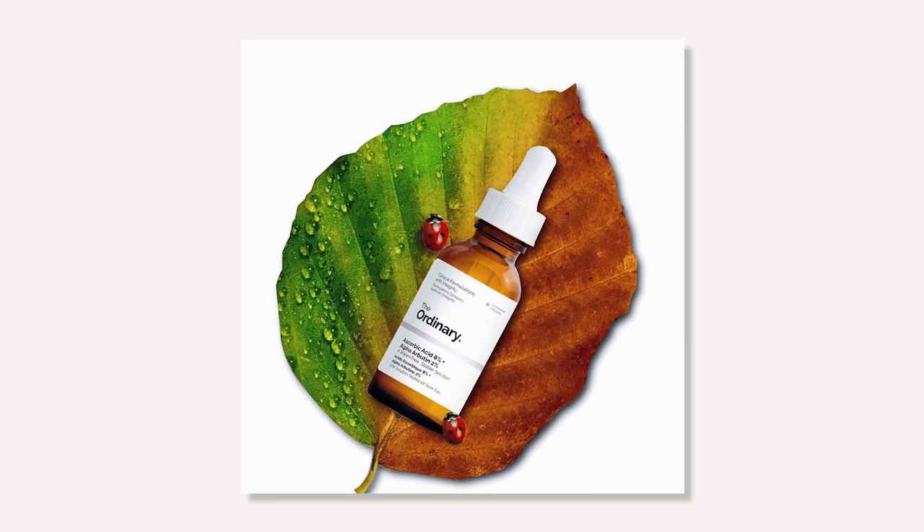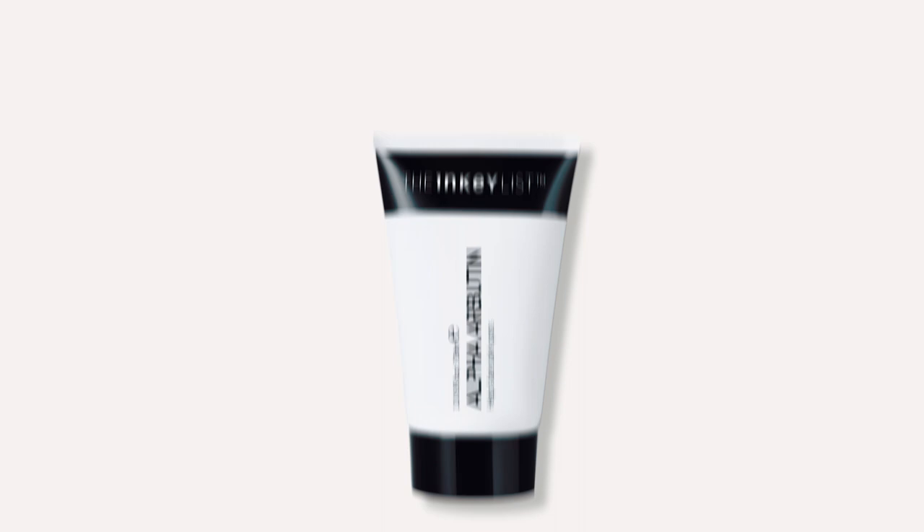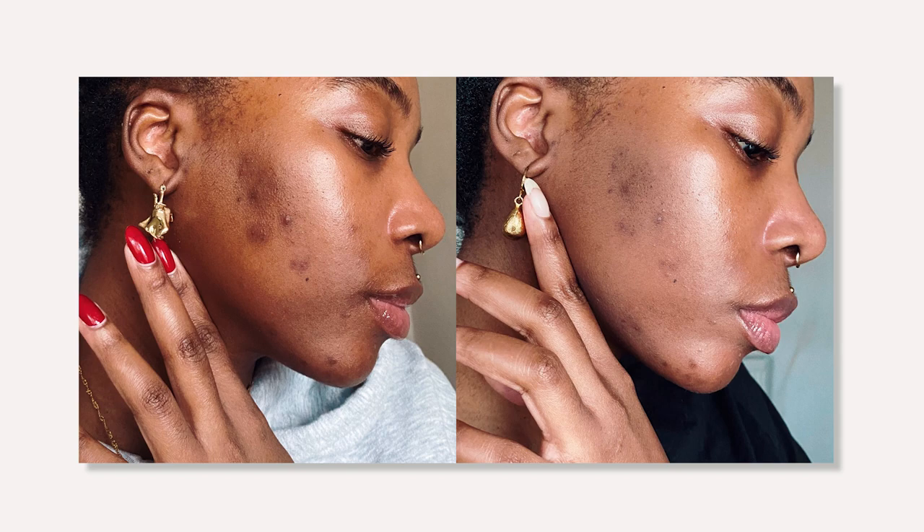Vitamin C is also an important ingredient to help with hyperpigmentation, so these two paired together in one product saves you buying two serums. And finally, the Inkey List Alpha Arbutin Brightening Serum, which also contains hyaluronic acid and squalene — perfect for dehydrated and drier skin types. Links to learn more about these products are listed below in the description.